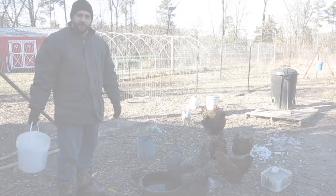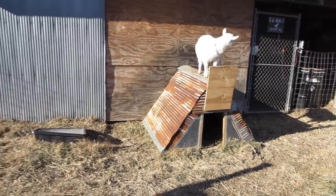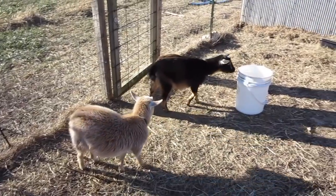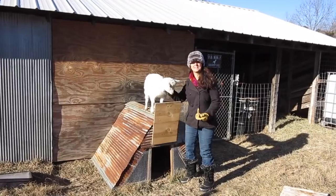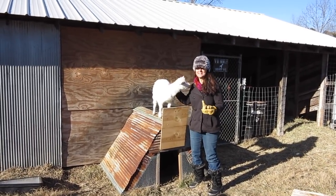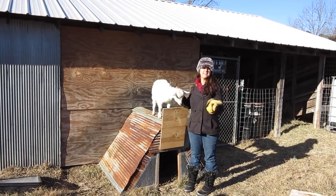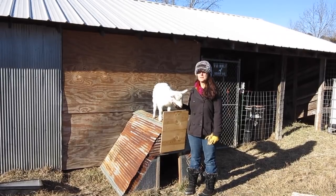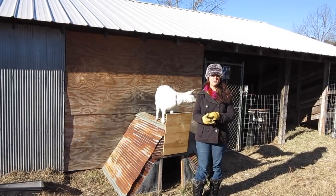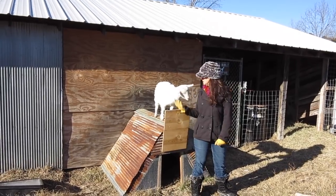Let's head on out to the rabbits and the goats. The goats don't seem to be fazed by this weather at all. They're still playful and they're out, not hiding inside the little barn area. Their eating habits are really the same — we just need to come out here and make sure that they have some liquid water. I looked at their water pail already and it looks pretty frozen, so I'm just going to dump out the ice and give them some warm water.